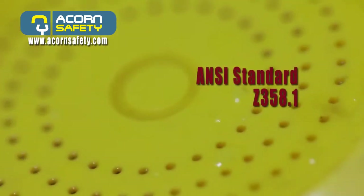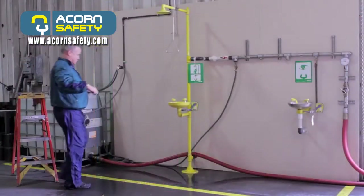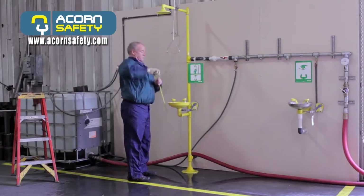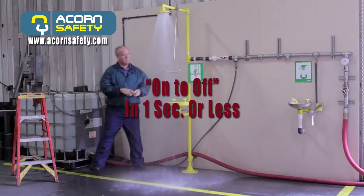Z358.1 sets minimum criteria for performance, location, and maintenance of all types of emergency drench equipment. The shower head must be 82 to 96 inches above the surface of the floor. The valve shall be designed to remain on without the use of the operator's hands and shall go from on to off in one second or less.